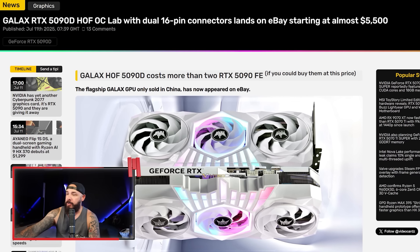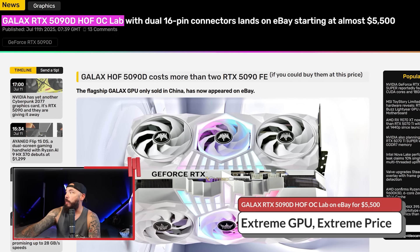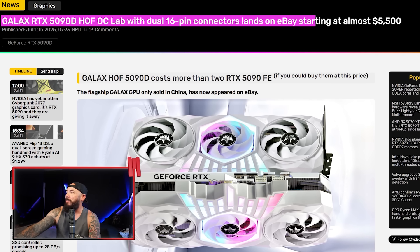Somebody is selling a China-only Galaxy RTX 5090D on eBay — fully restricted in China — with dual 16-pin power and a $5,500 price tag. Galaxy should just start bundling these with a mortgage application. Galaxy RTX 5090D HOFOC Lab with dual 16-pin connectors lands on eBay starting at almost $5,500. Assuming you could get a 5090 at MSRP, you could buy two of them at this price. So why might someone be interested in this?